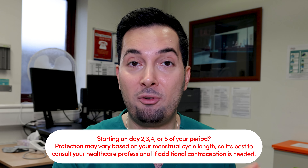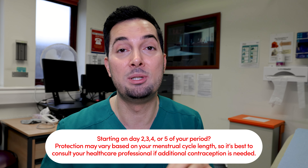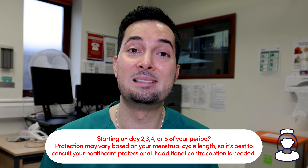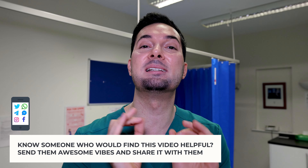If you start on day two, three, four, or five of your period, whether you get immediate protection depends on your menstrual cycle length, so you will need to speak to a healthcare professional for confirmation. And if you start your COC on any other day of your cycle, ensure that a condom is used until you've taken the pill for seven consecutive days.